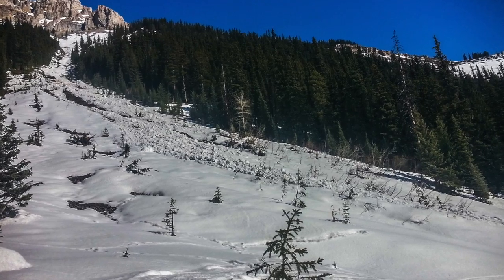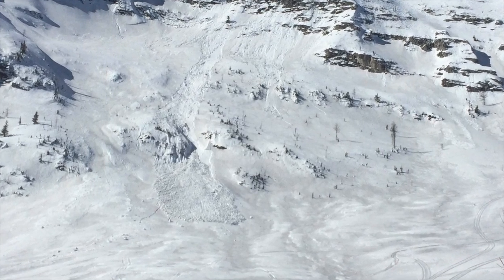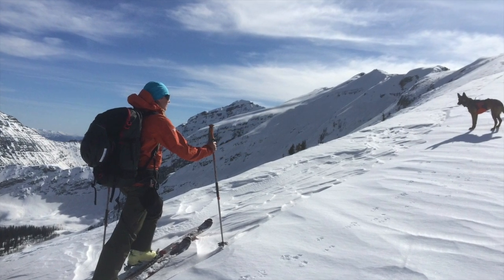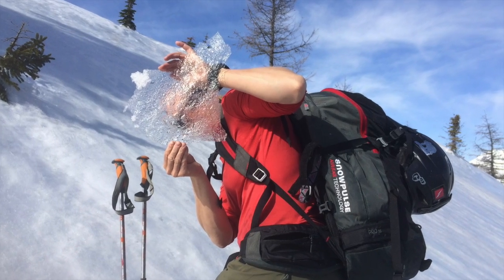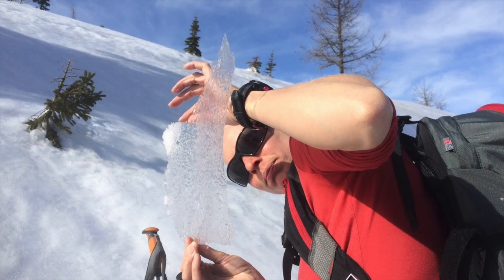We also noticed recent loose wet avalanches had been running on sunny slopes. All these signs made us decide to stick to more conservative, low-angle terrain as we made our way to ridge top. Most aspects had been affected by the warming to some degree, and only direct north slopes still had dry snow.